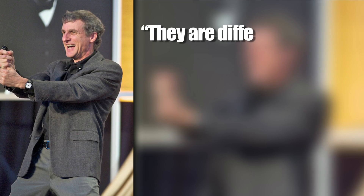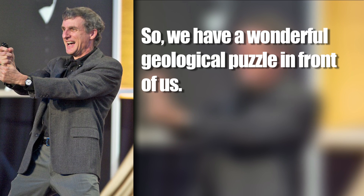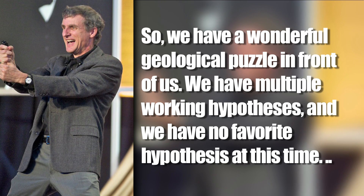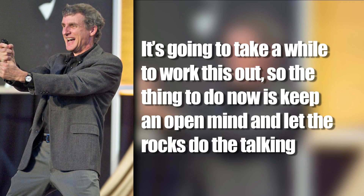Opportunity's principal investigator Steve Squires of Cornell University in Ithaca had this to say about it: "They are different in concentration, they are different in structure, they are different in composition, they are different in distribution. So we have a wonderful geological puzzle in front of us. We have multiple working hypotheses, and we have no favorite hypothesis at this time. It's going to take a while to work this out, so the thing to do now is keep an open mind and let the rocks do the talking."